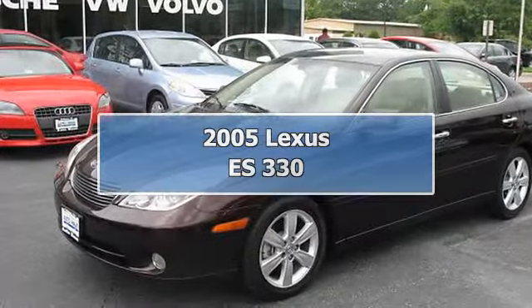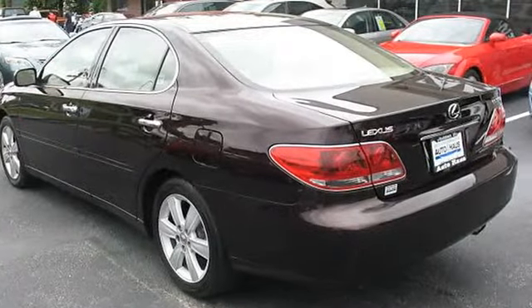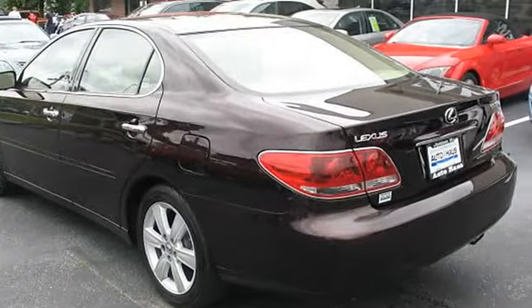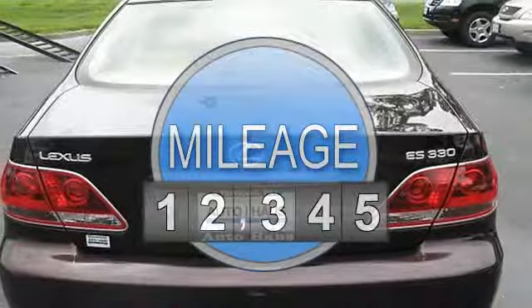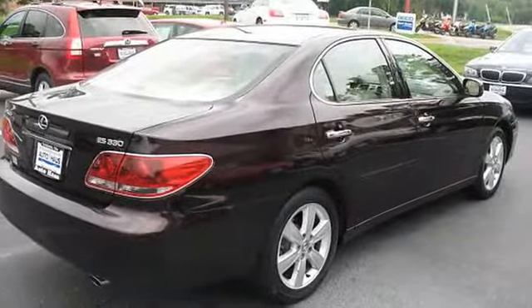2005 Lexus ES330. This vehicle features the following equipment: 5-speed automatic transmission, 6-cylinder engine 3.3L 202 horsepower, front-wheel drive, power rear sunshade.